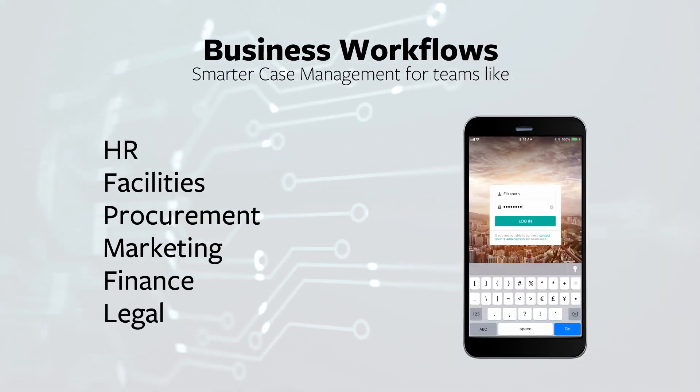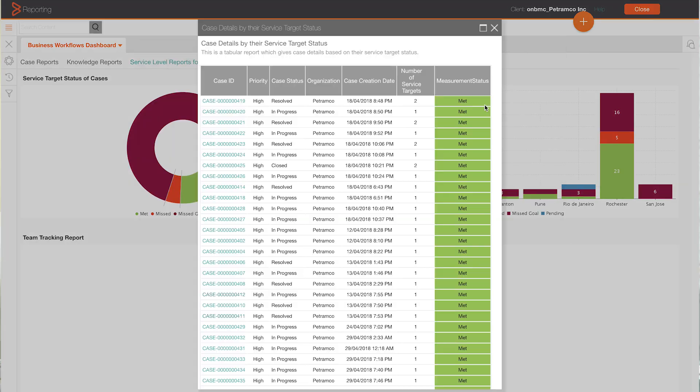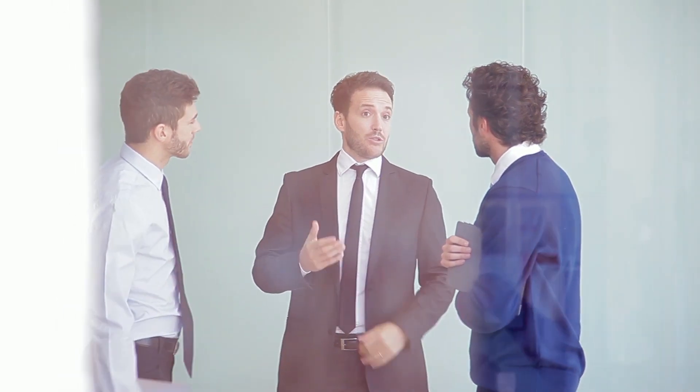Introducing Business Workflows from BMC — a modern case management solution that automates processes and workflows easily across your business.